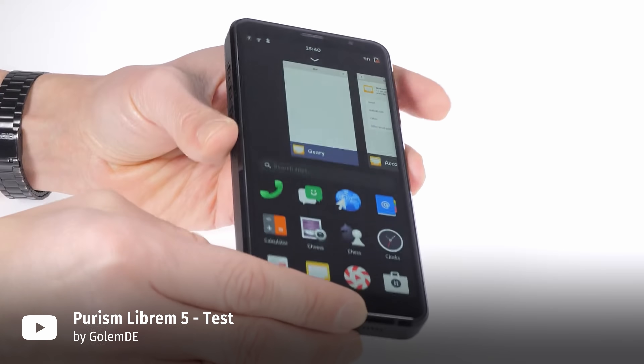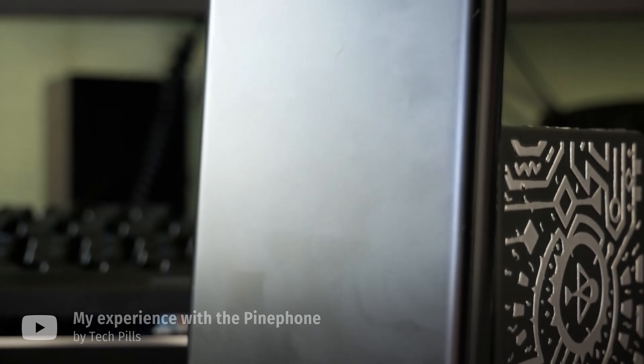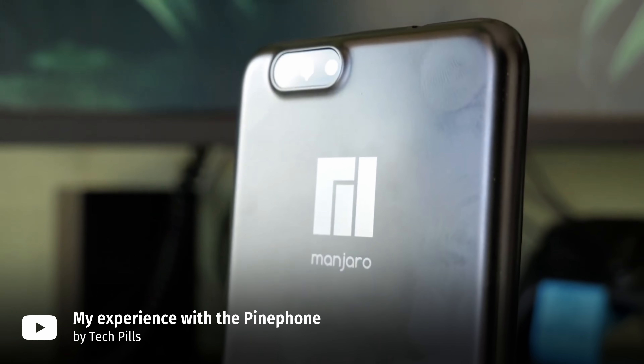Linux phones have been all the rage in the past couple of years. Purism has finally started selling their Librem 5 to the masses back in November, and Pine64 also finally started selling their PinePhone back in July. But here's the thing — as a mere mortal, even now, there's almost no way you can get your hands on one of these.